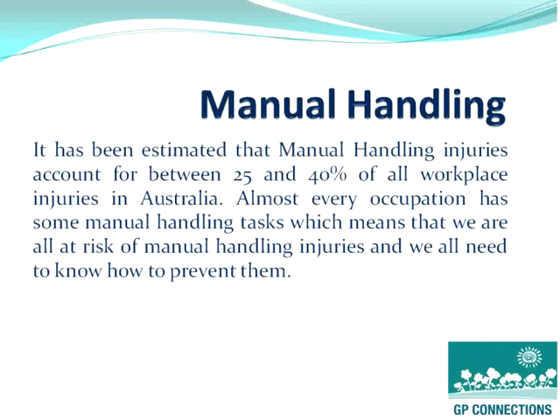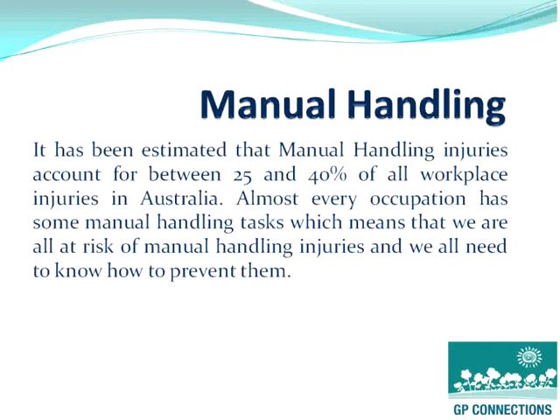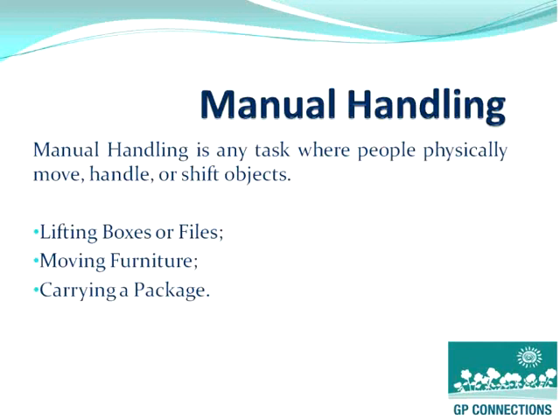Manual handling accounts for between 25 and 40% of all workplace injuries in Australia. And whilst a lot of people within the professional practice may think that they are exempt, it is something that still is a major occurrence. Manual handling is any task where people physically move, handle or shift objects. In professional practice, it could be something as simple as lifting boxes of files, moving some furniture or carrying a package.